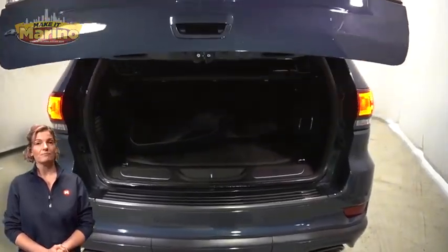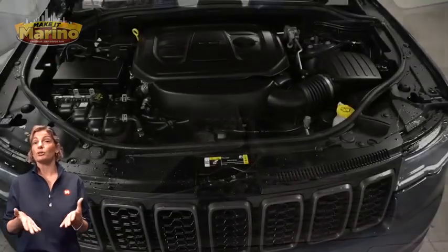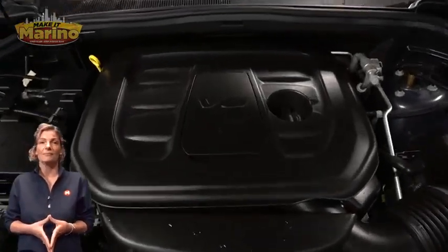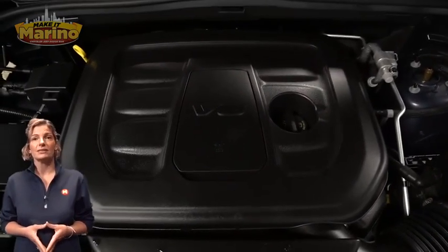Power liftgate, 3.6-liter V6 engine, and so much more. For additional details, visit us at marinoCJDR.com or call us at stop number 866-52.